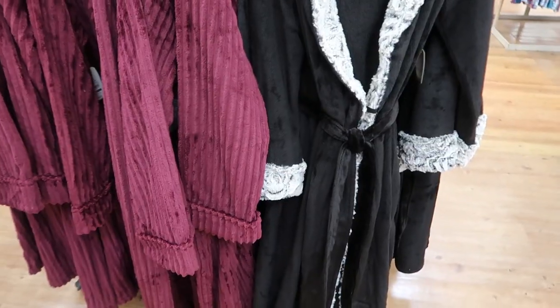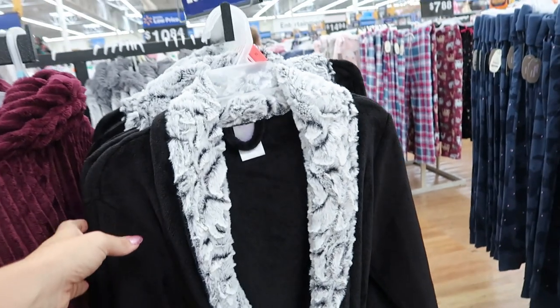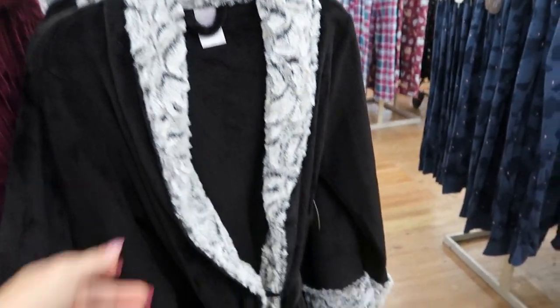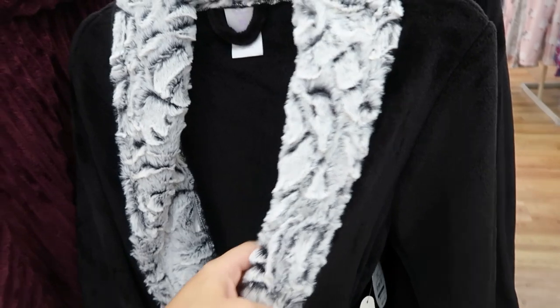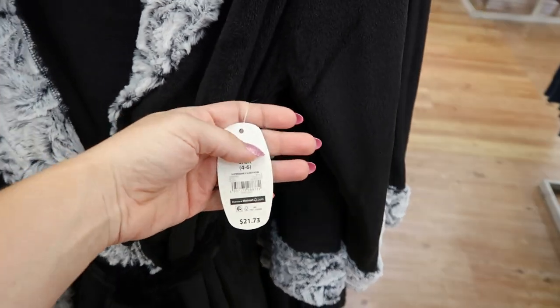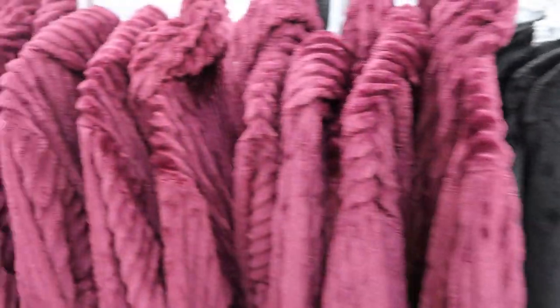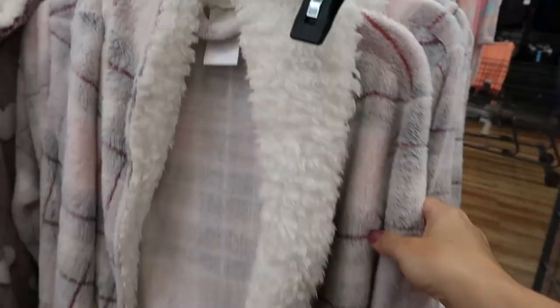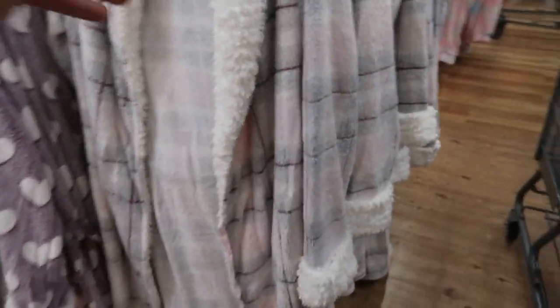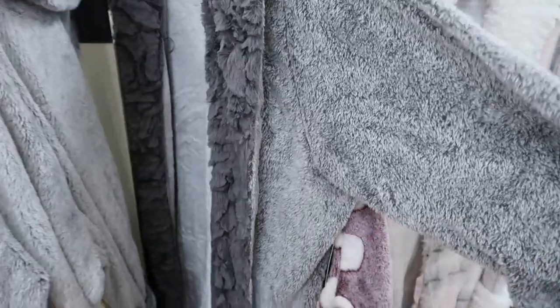I'm at Walmart looking for some comfortable lounge wear and pajamas. I just found this really cute robe — it comes in black with gray sherpa fur trim for $21.73, and it also comes in this really pretty burgundy with light pink, gray, and a darker pink with hearts.